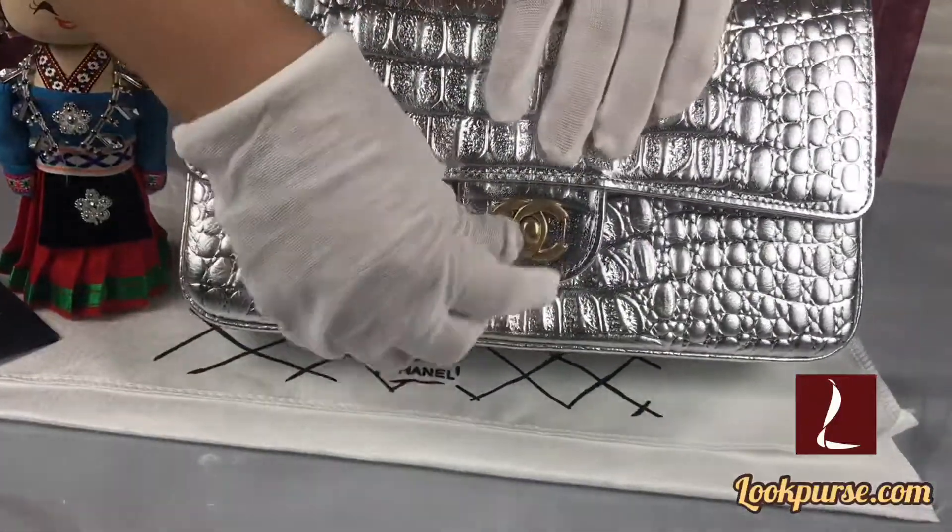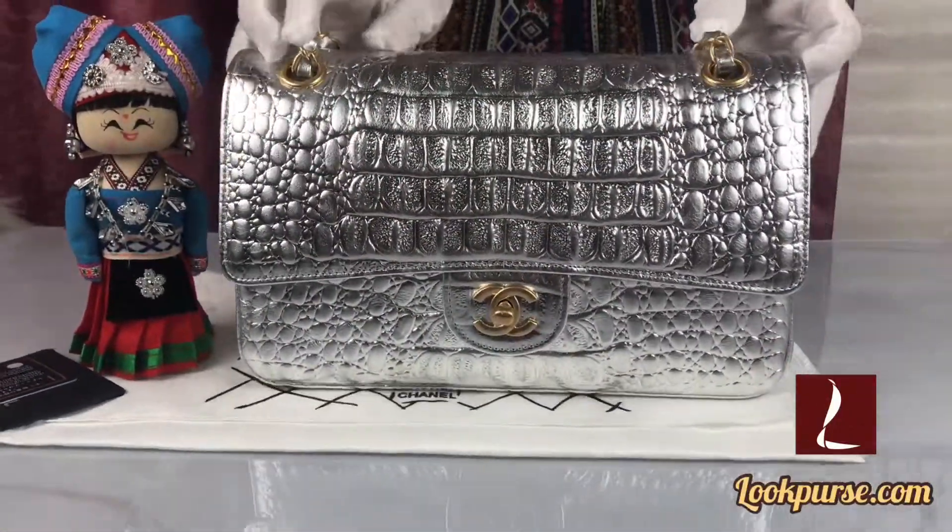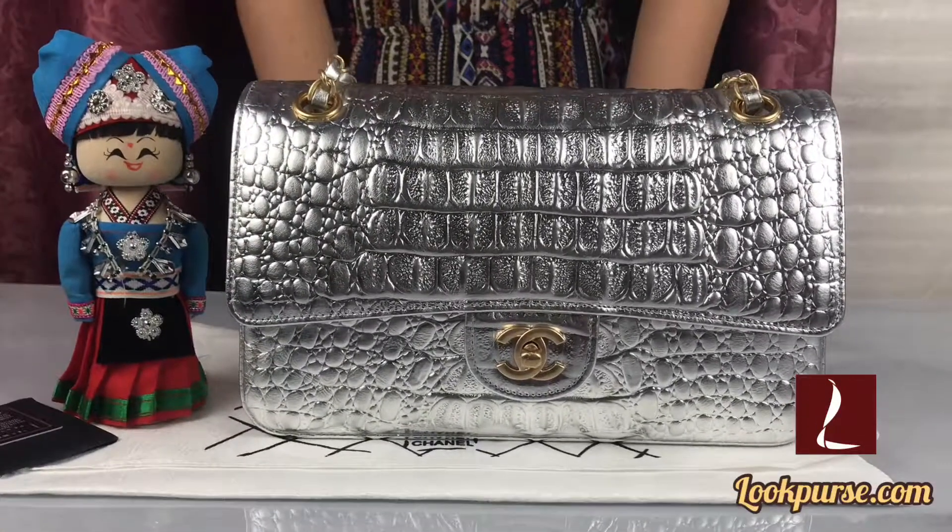Every bag comes with the dust bag, authenticity card, and so on. Please contact me on WhatsApp if you are interested in this bag. Thank you very much.